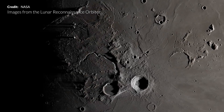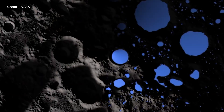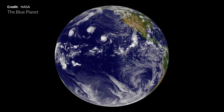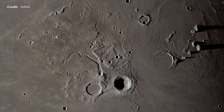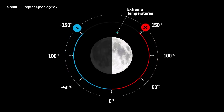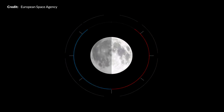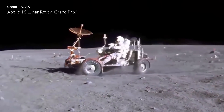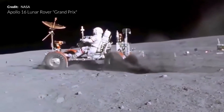One of the most critical resources for humans to live anywhere is a sustainable source of water. On Earth, of course, this is rarely a problem, but on the Moon it's a different story. With temperatures ranging from positive 125 degrees Celsius to negative 125 degrees Celsius, finding liquid water on the Moon is thought to be impossible.